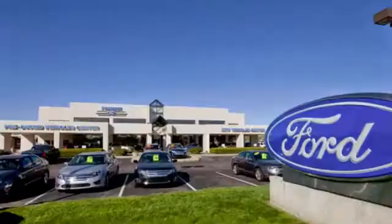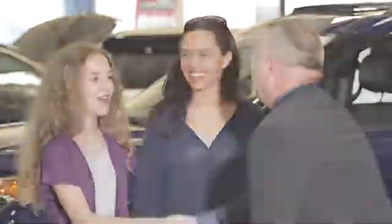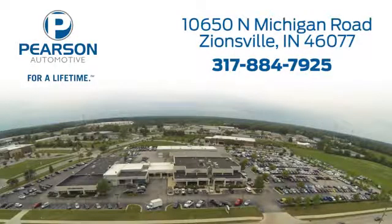Take it for a test drive today. Pearson Ford — for over 50 years we've continued to focus on providing a great experience for our customers. We're conveniently located at 10650 North Michigan Road in Zionsville.